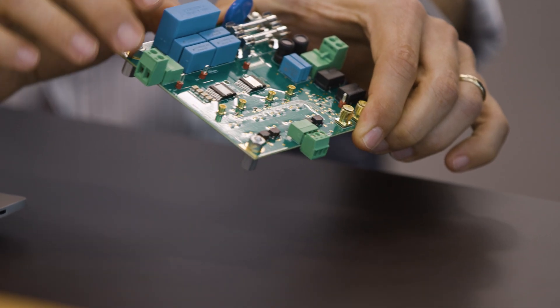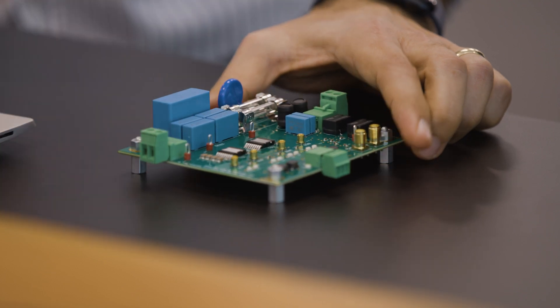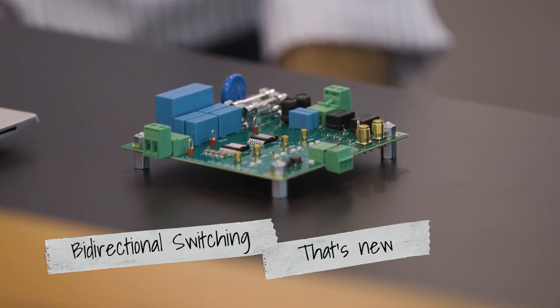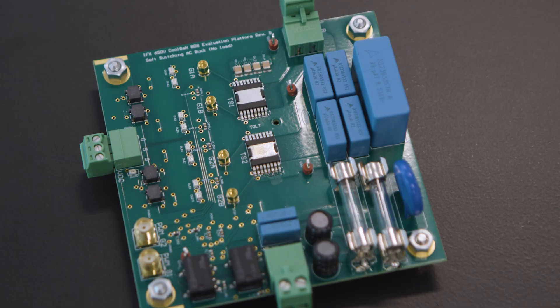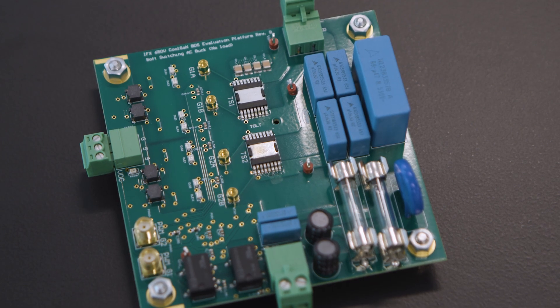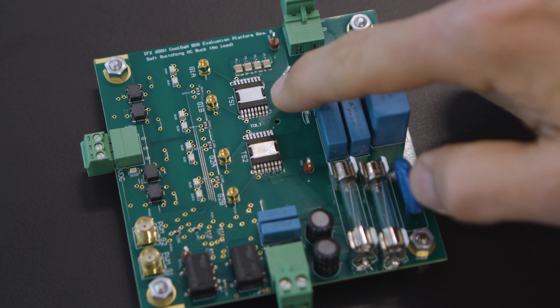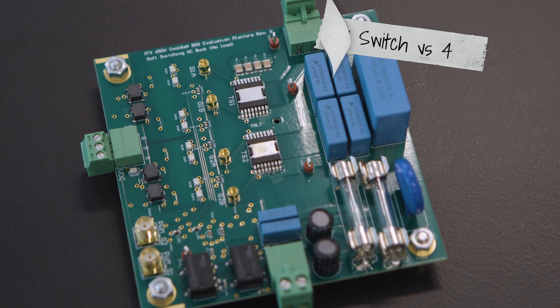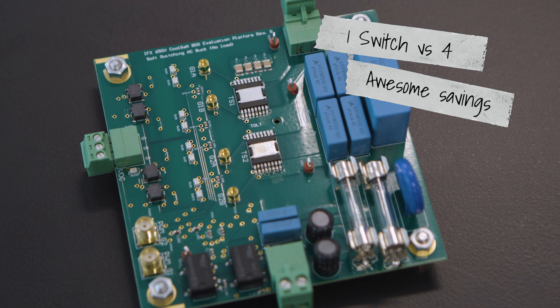The second feature of those two devices is the fact that they are BDS — bi-directional devices. This means they can block and conduct current in both directions. This feature is typically done nowadays by back-to-back connected silicon or gallium nitride devices in unidirectional mode. So you can simply replace two discrete unidirectional devices with one BDS device. If you want a 100 milliohm device in BDS, you would have to replace it with four 100 milliohm unidirectional devices.